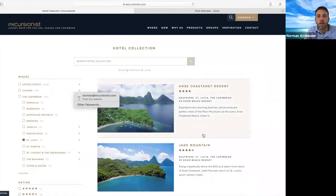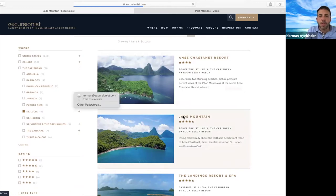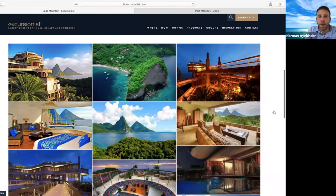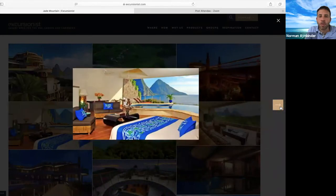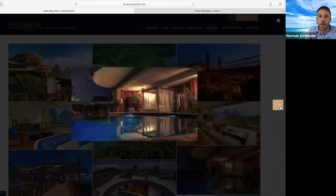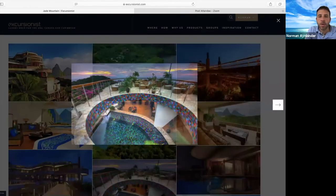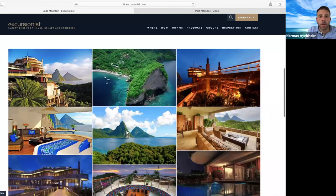There are famous properties up in the mountains. One of them is called Jade Mountain. This is for those people that want that open-air experience. It's a very unique property where you literally have a three-wall concept and your room is always open to nature. Because you're up in the mountains, there is really good ventilation, but there is no air conditioning. It's a really unique experience with incredible views of the pitons.